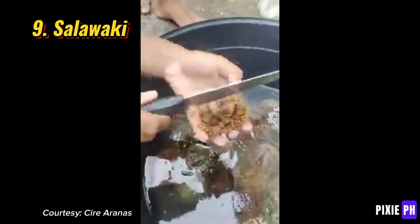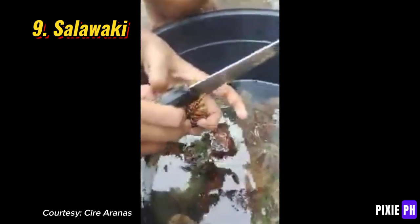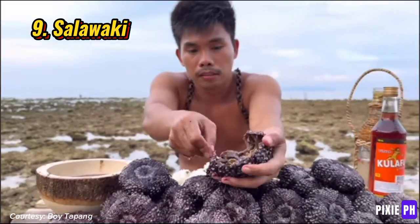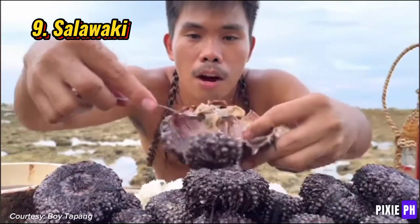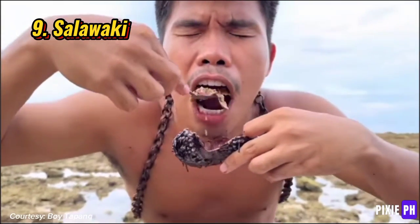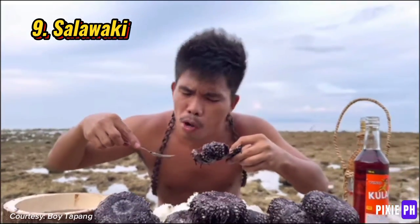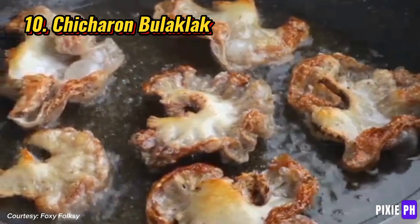Number nine: salawaki. Salawaki, also known as fresh sea urchins, is a prized delicacy in the Philippines. Its creamy, briny roe, often referred to as uni, is savored for its rich umami flavor. Typically enjoyed raw, salawaki is a popular ingredient in sushi and sashimi, providing a unique taste of the ocean.